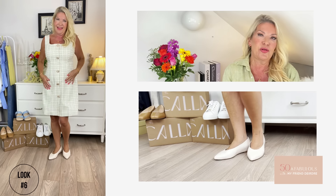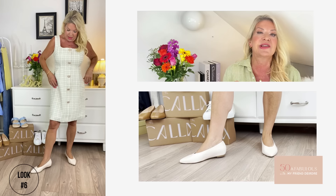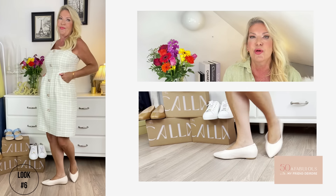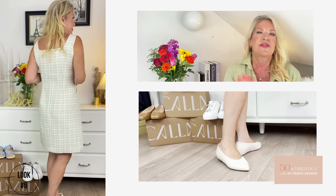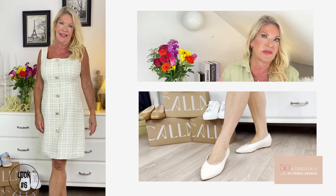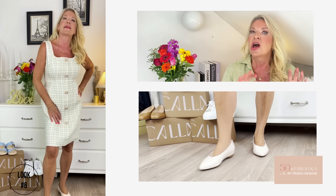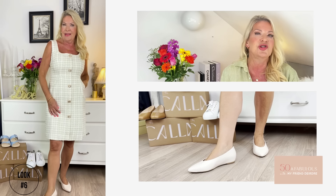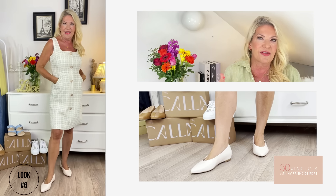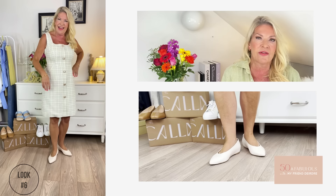Look six: I've dressed things up with a beautiful boucle tweed dress from Petite Studio, with fine gold threads running through it — an exquisite dress, perfect for a special occasion or even a great lunch. I think it ramps up the designer element of the look by adding these fabulous cream ballet flats rather than strappy sandals, and apart from anything else you'll be able to walk miles in them after that lovely lunch!